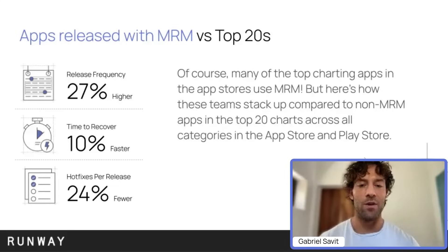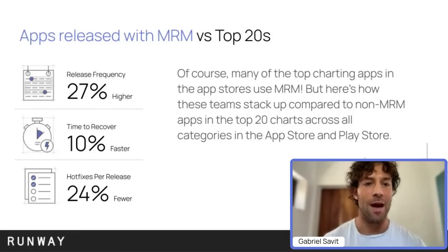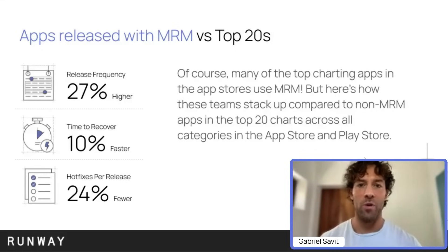The last highlight has to do with a comparison: we're looking at teams that have been focusing on release management compared to teams across the app store charts. We have found that teams focusing on their release management with us are performing better than what we can discern from version history and trends in the app stores. Release frequency for our cohort compared to other top 20 apps in the charts is almost 30% higher; time to recovery is 10% quicker; and the number of hotfixes being shipped — the change failure rate — is almost a quarter lower compared to even top charting apps. All of that goes to show you can be a mature, high-performing team and still have a lot to gain if you choose to focus on release management. There's real upside here.